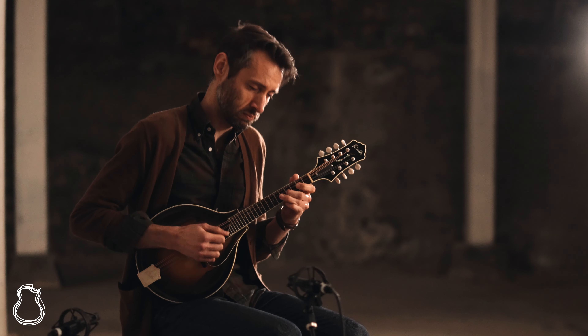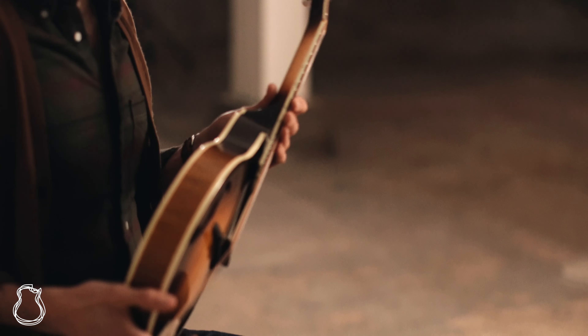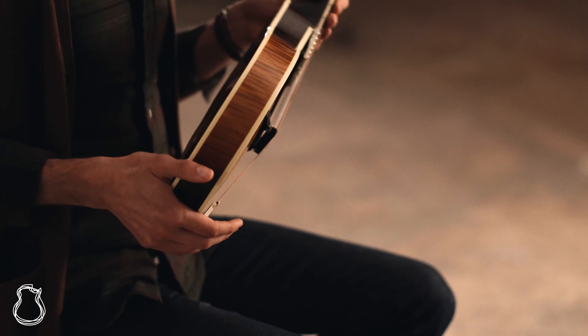Hi everyone, my name is Jordan and welcome to the North American Guitar Presents. I'm here with a Kimball A5 mandolin. Will Kimball is a highly revered luthier, but also a dear friend of the shop.